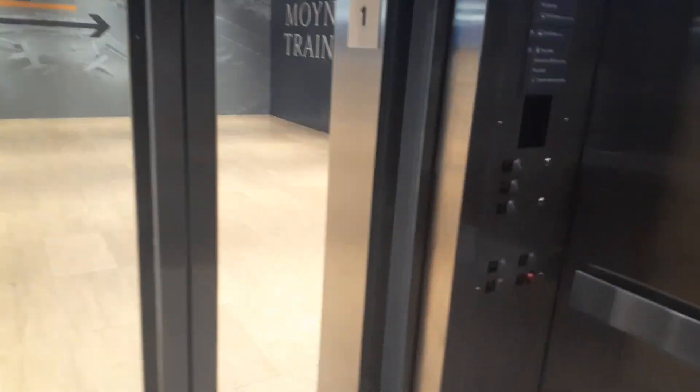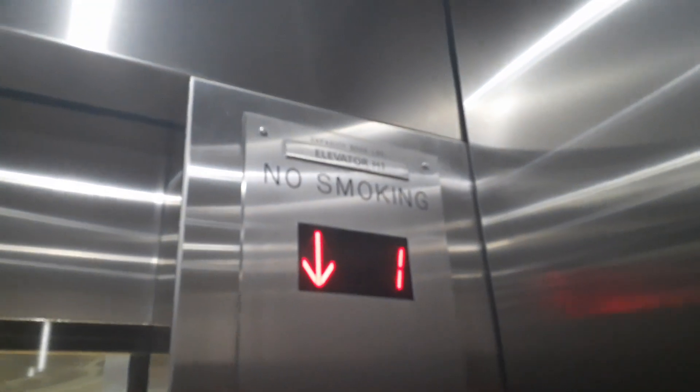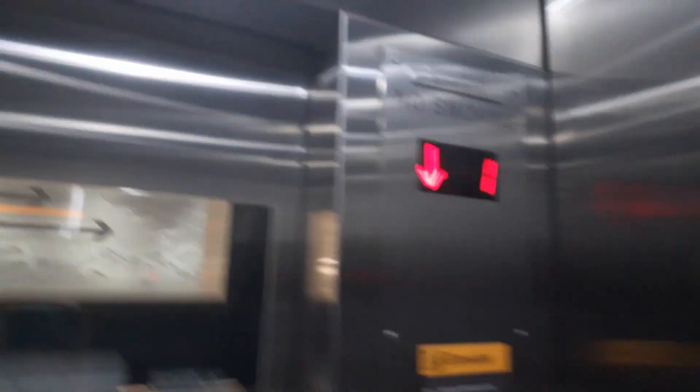Here we are on one. And now we will end on CR. This will be the end of this ride. Capacity 5,000 pounds, Elevator H1. This is like the 31st Street side, as opposed to the 9th Avenue side of the other elevators.